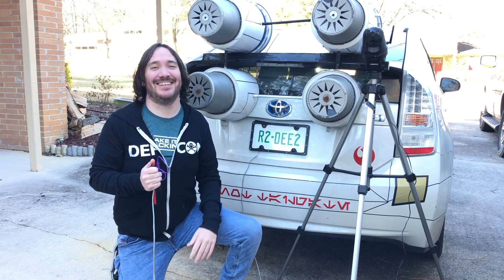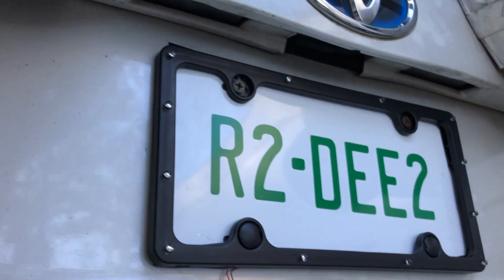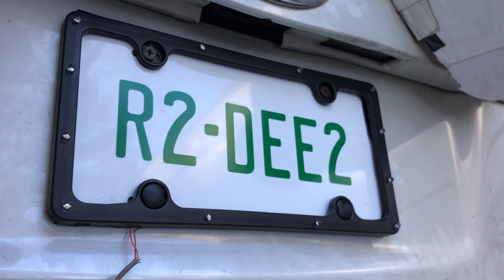Will this camera blocking license plate frame work during the day? Let's find out. Last week I demonstrated this camera blocking license plate frame at night, and a lot of y'all wanted to know if it also works during the day. Let's find out how this technology works and why it's so interesting.